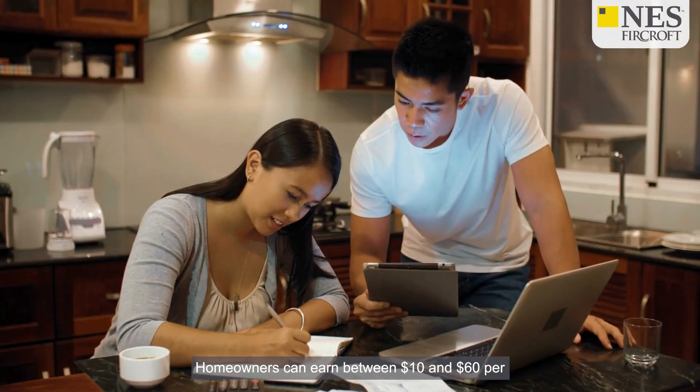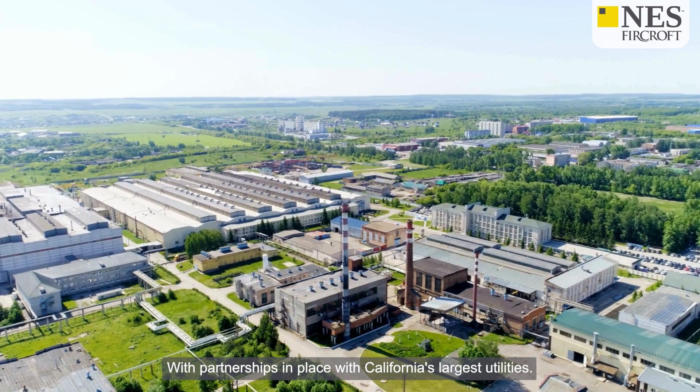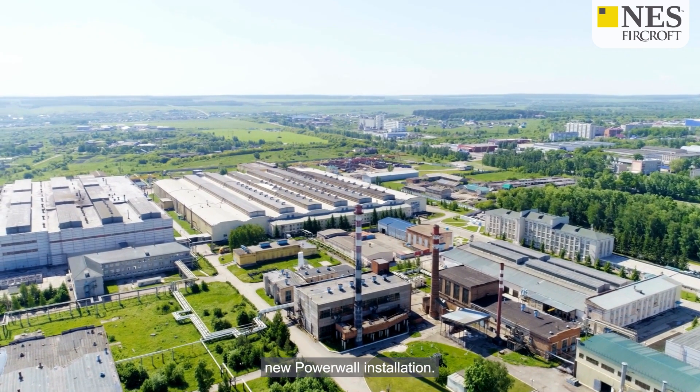Homeowners can earn between $10 and $60 per event, providing a financial incentive to participate. With partnerships in place with California's largest utilities, Tesla is adding substantial value to its VPP with each new Powerwall installation.